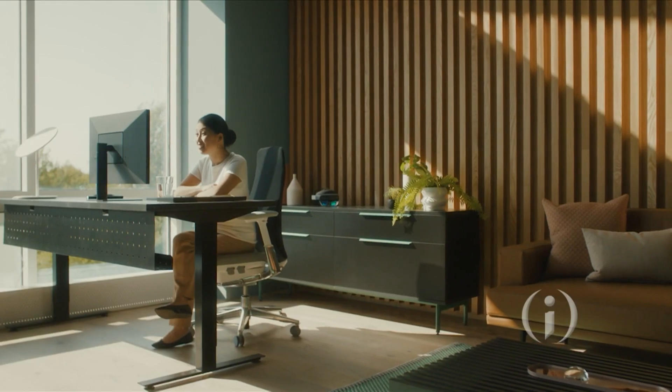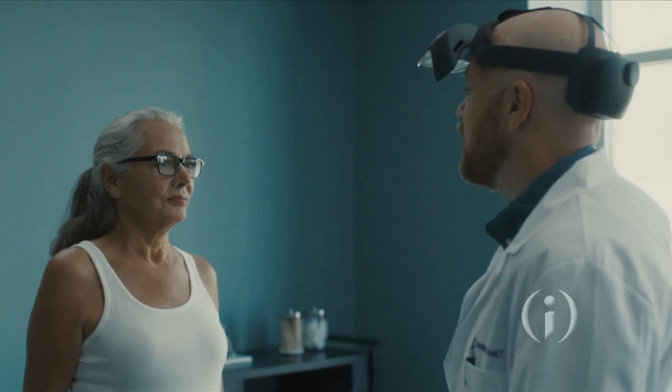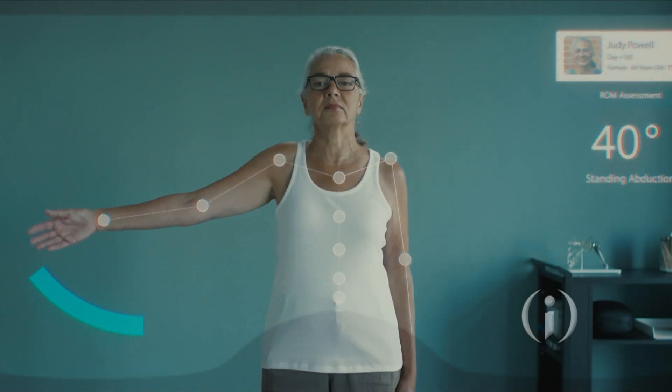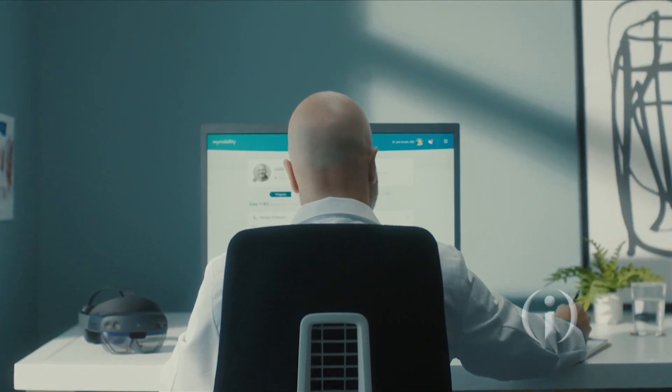Do you think this marks a new era in orthopedic surgeries, changing the standard? Absolutely. Now more than ever, precision implant placement with tools like OptiView Mixed Reality and Hip Insight is becoming rapidly the standard of care. It's exciting for patients. I think that ultimately we'll improve patient outcomes, and if we can do that, that's probably the most meaningful thing we could do.